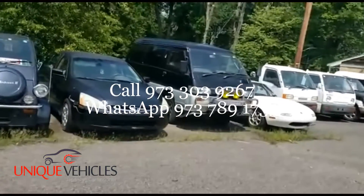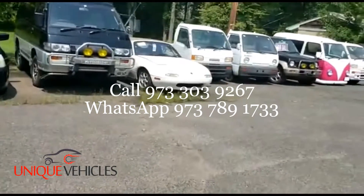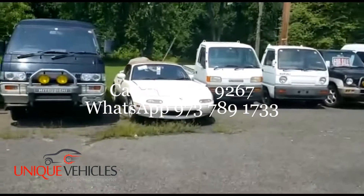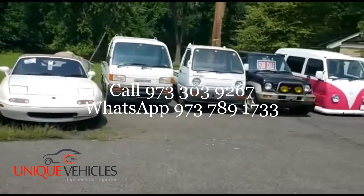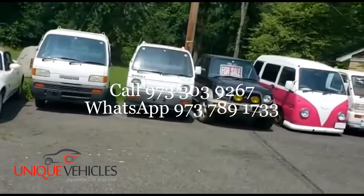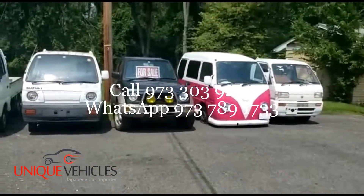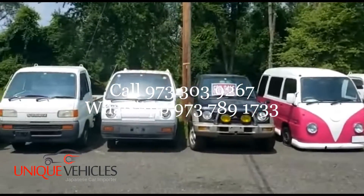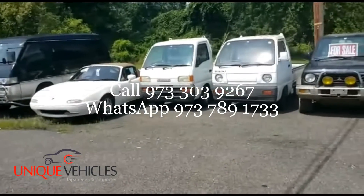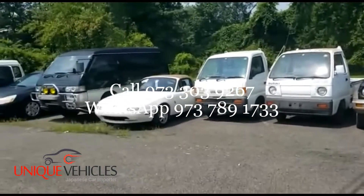So folks, this is what we currently have. I just wanted to do this video and show you our inventory here in the US. If you have any questions, please don't hesitate to give us a call. My name is Ash — this is Unique Vehicles. We are an importer in New Jersey. We can import anything from Europe or Japan to New Jersey, or have it delivered to your doorstep at a small cost. Our number is 973-303-9267. Until next time, take care — bye!